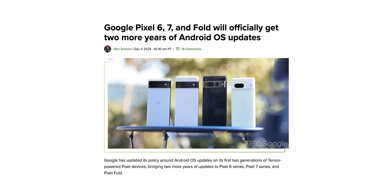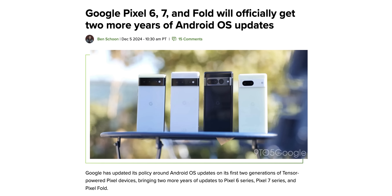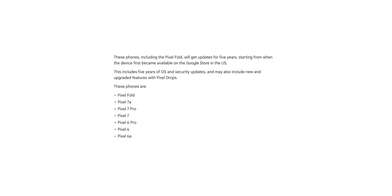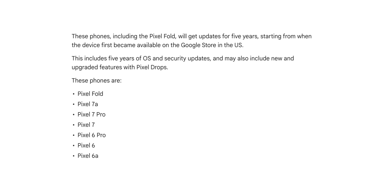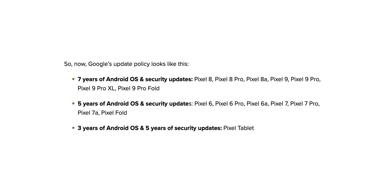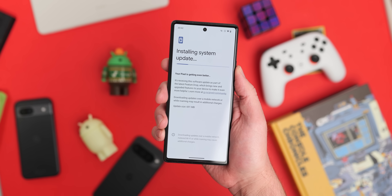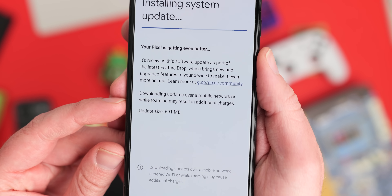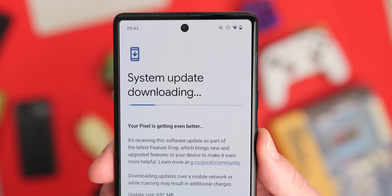Some huge news right at the top of this video: Google has confirmed that the Pixel 7, the Pixel 6, and the Pixel Fold have two more years of Android OS updates. They are guaranteed five years of regular releases — up to Android 17 on the 6, 6 Pro and 6a, Android 18 on the Pixel 7, 7 Pro and 7a, and the same for the Pixel Fold. That's epic news — the perfect early Christmas present, being that you can now use your phone for an extra two years.